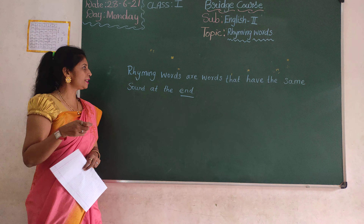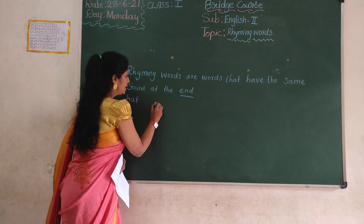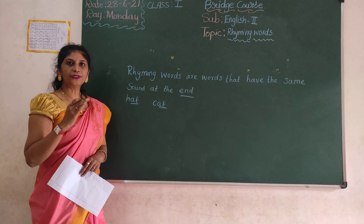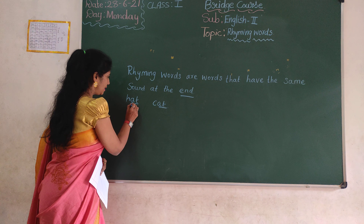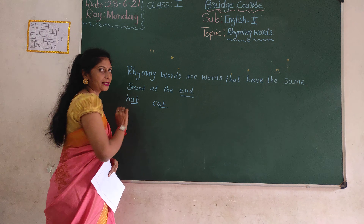Let's learn writing words for children. H-A-T, hat. C-A-T, cat. A-T, A-T. So, finding words or words that have the same sound at the end — A-T, A-T at the end. Ok? Cat, cat.